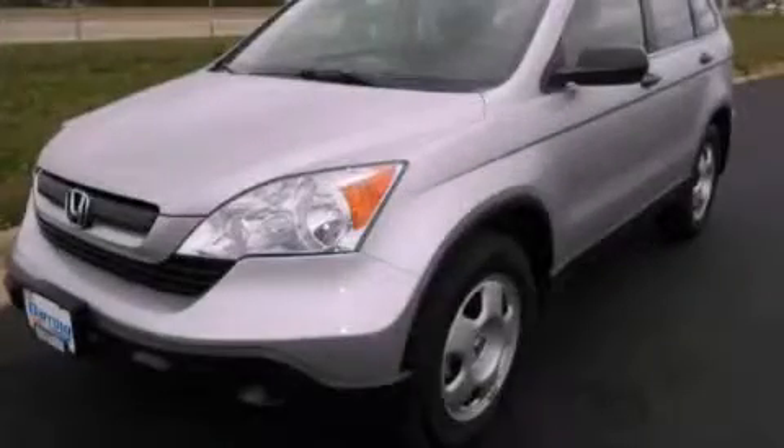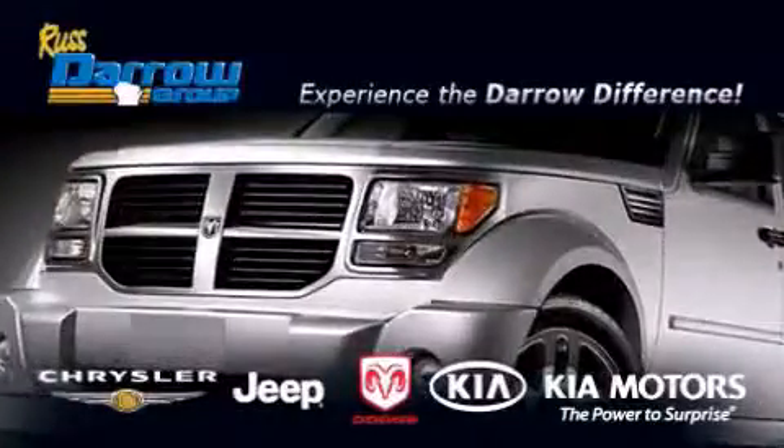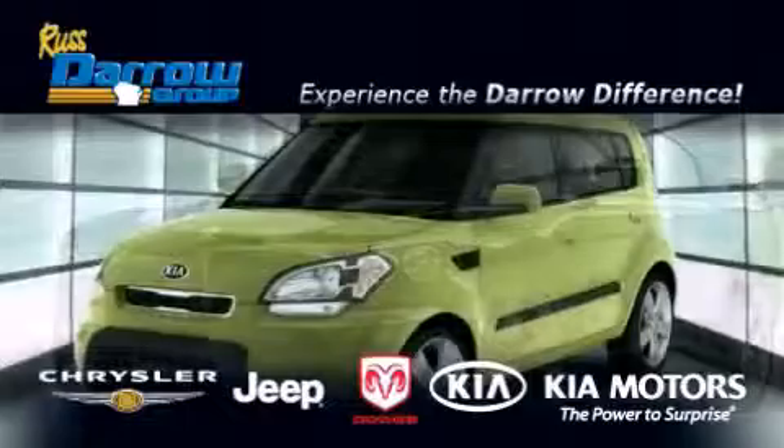Please call us today for more information on this great vehicle. Get the Darrell difference today, only at Russ Darrell Kia Chrysler Jeep Dodge Madison.